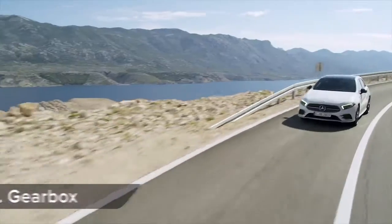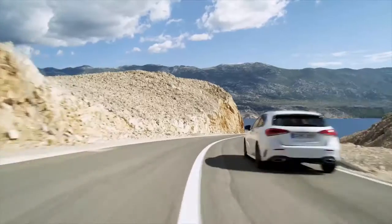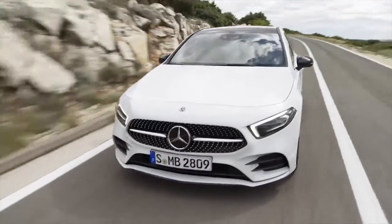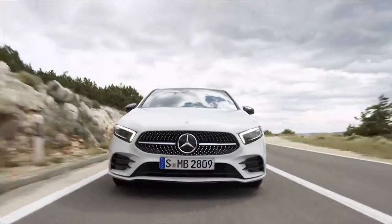The smallest petrol engine comes with a 6-speed manual gearbox as standard, and a 7-speed dual clutch automatic is optional. The bigger petrol and diesel models are all automatic only.